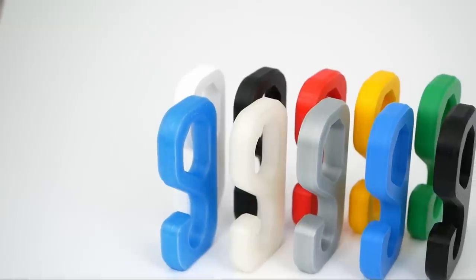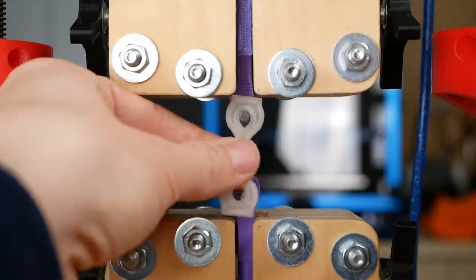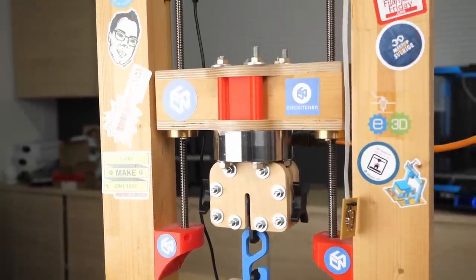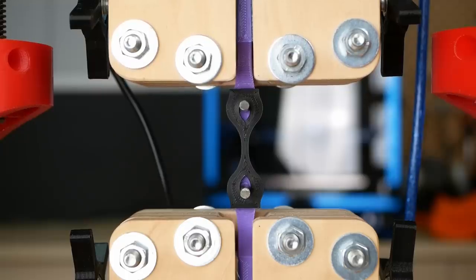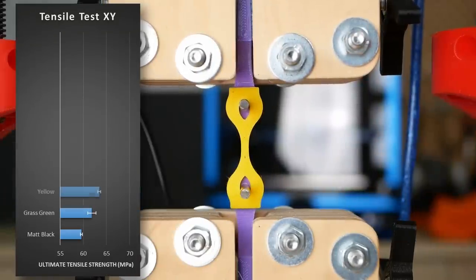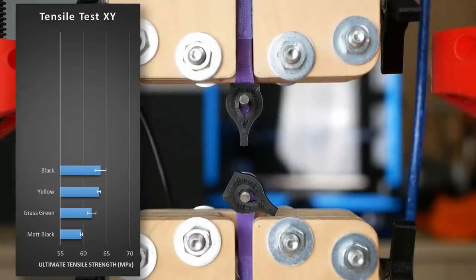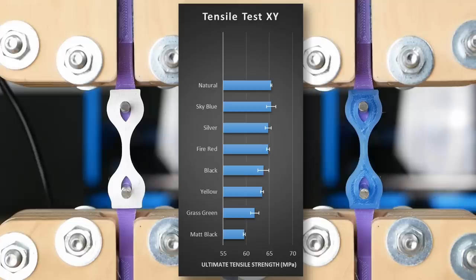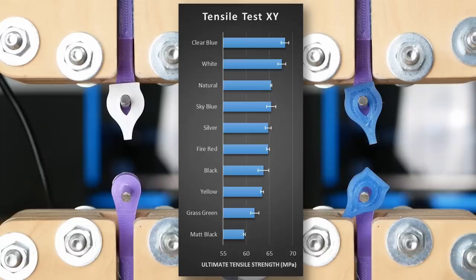So we've got our tensile samples, our hooks, the notched impact samples and the annealing test. I first started with the horizontal tensile samples, putting them one after another into my DIY universal test machine and loading them at a constant speed until they failed. Matte black was almost as expected the worst, failing on average at 60 MPa. Green came next at 62 MPa and yellow failed on average at 63 MPa. Regular black was a bit stronger at 64 MPa. Red, silver, blue and natural filament all bore around 65 MPa. The white and clear material were the strongest, failing at 68 MPa — 15% stronger than the worst color, matte black.